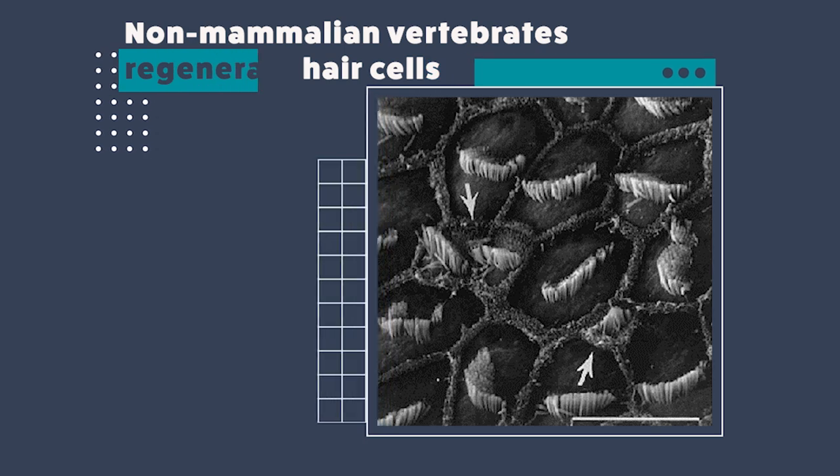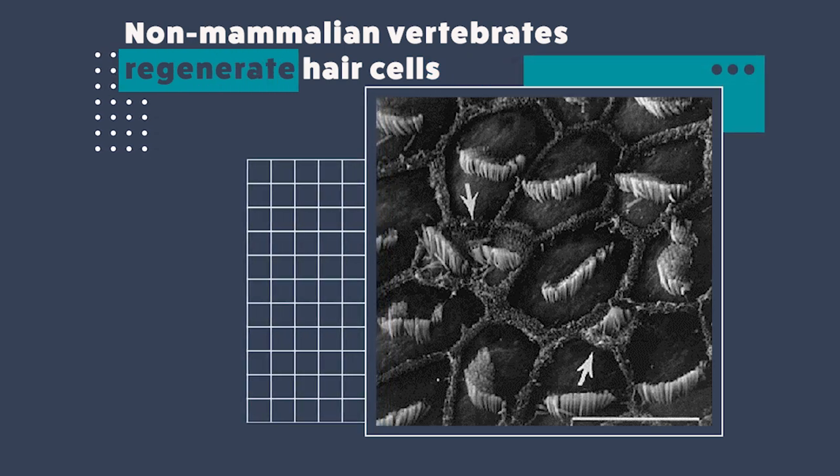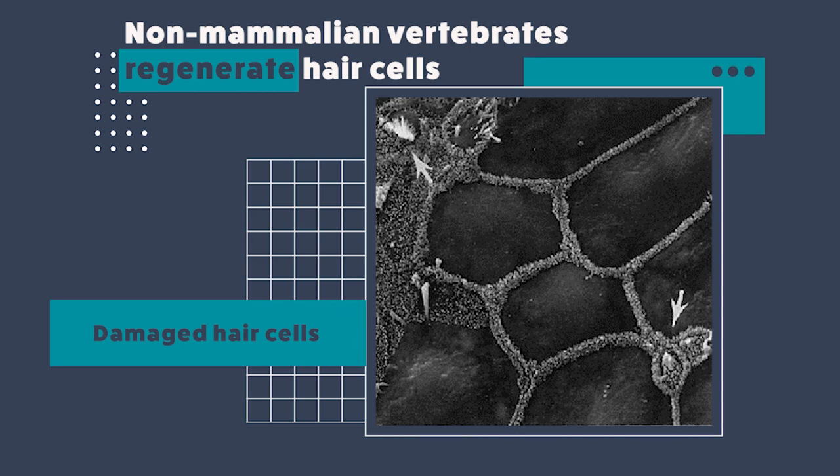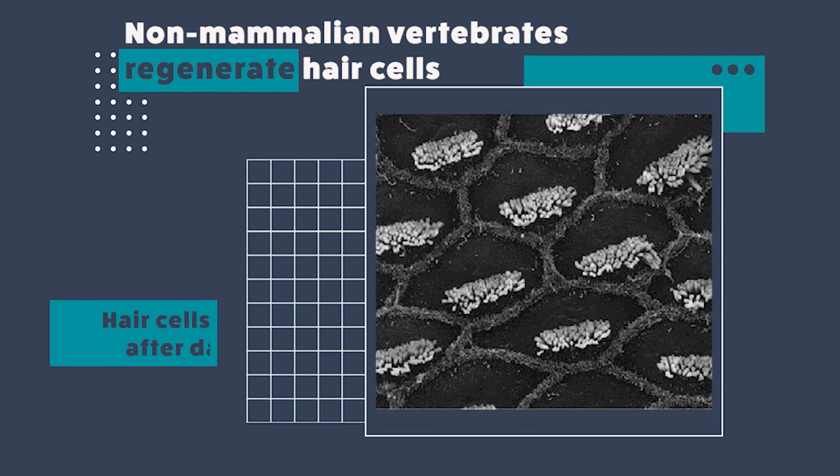What do we already know about regeneration? We know that non-mammalian vertebrates like amphibians, fishes, and birds can regenerate their hair cells naturally. What you see here is an image of the chicken inner ear. Here, hair cells are intact. Now on application of loud sound and certain kinds of medications — antibiotics — hair cells die. And within just three weeks, there is regeneration and the hearing of the bird is also restored. This is what we mean by natural regeneration.